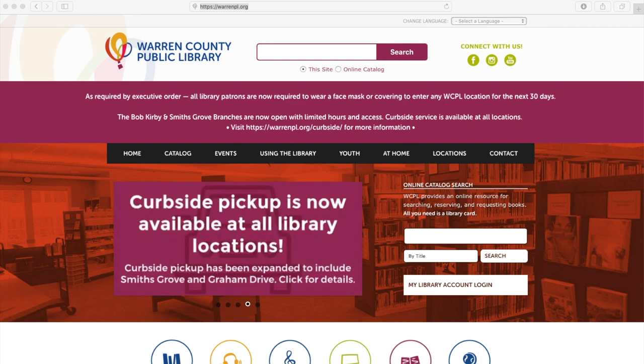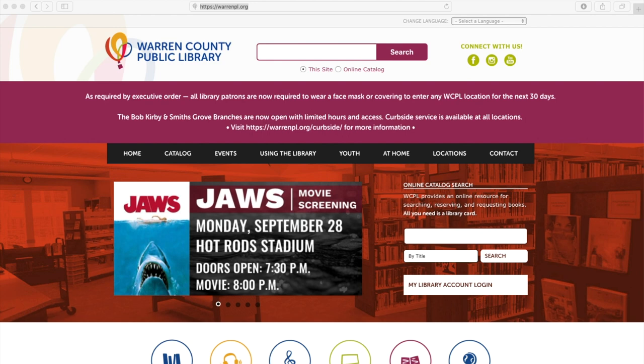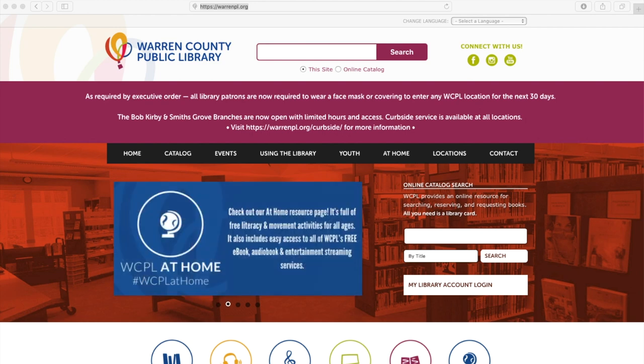Hi everyone, this is Mitch from the Warren County Public Library. Today I'm going to be showing you a few different things on our website. If you go to our website, it's going to be warrenpl.org, and then you should see this, which is the homepage.